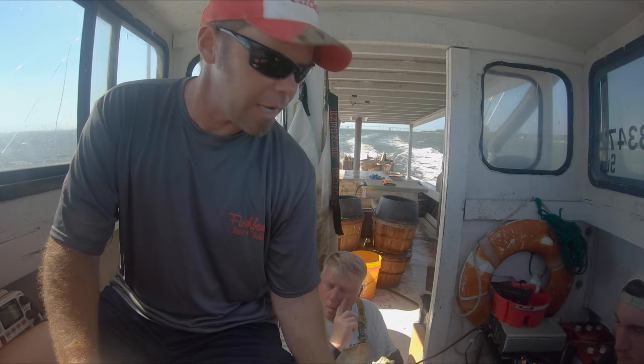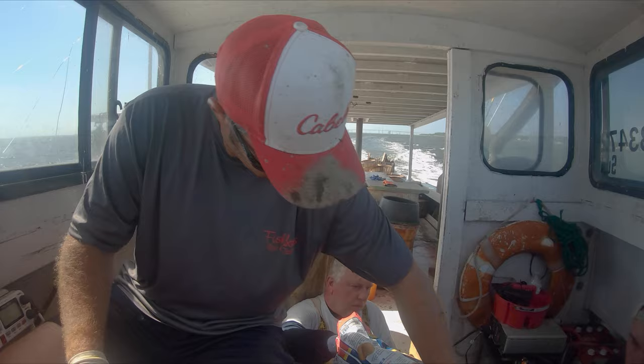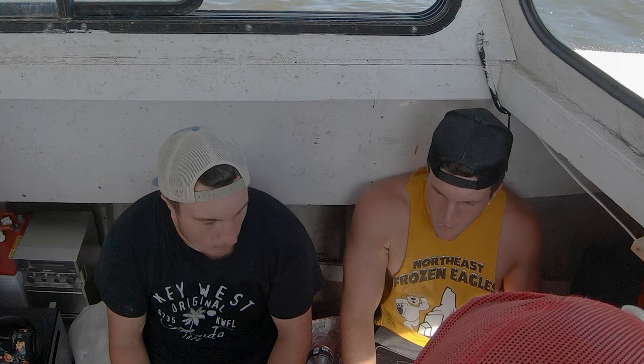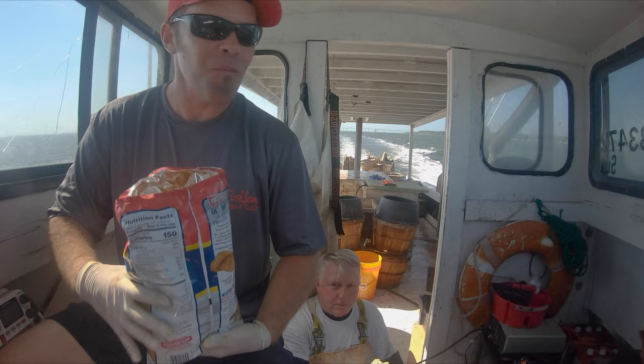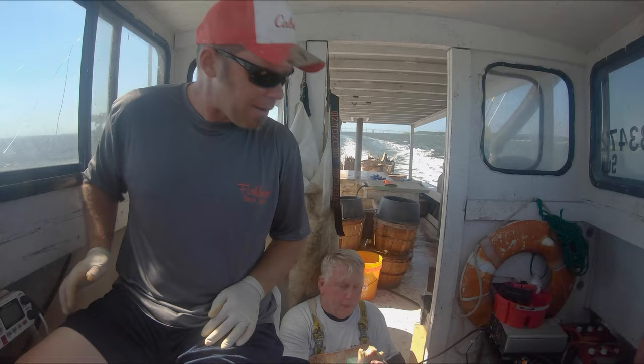It's got a nice vinegary smell. 6 out of 10, 6 out of 10 — 6 out of 10 on the herd. I like this crab.